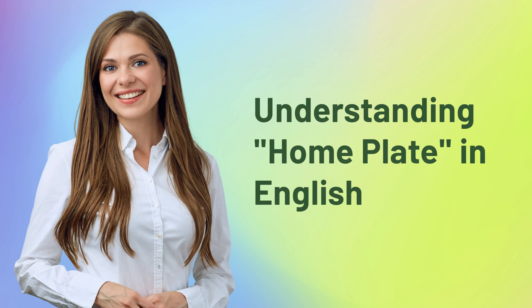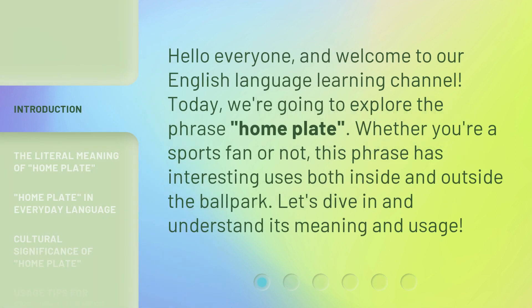Understanding home plate in English. Hello everyone and welcome to our English language learning channel. Today, we're going to explore the phrase 'home plate.' Whether you're a sports fan or not, this phrase has interesting uses both inside and outside the ballpark. Let's dive in and understand its meaning and usage.